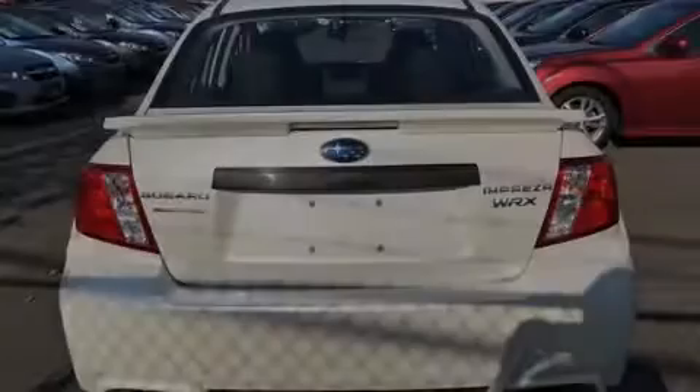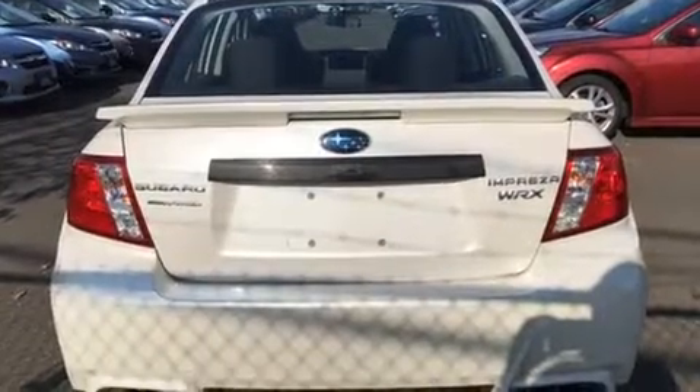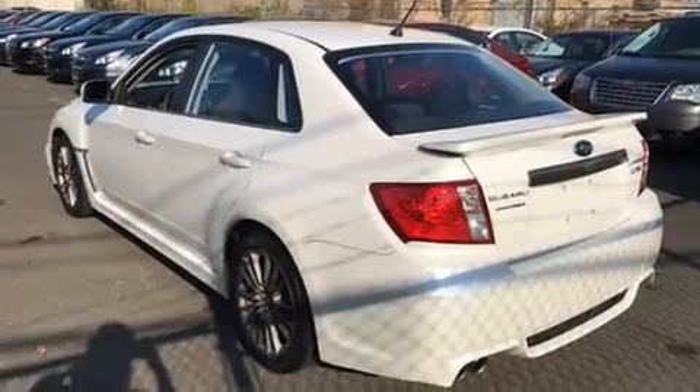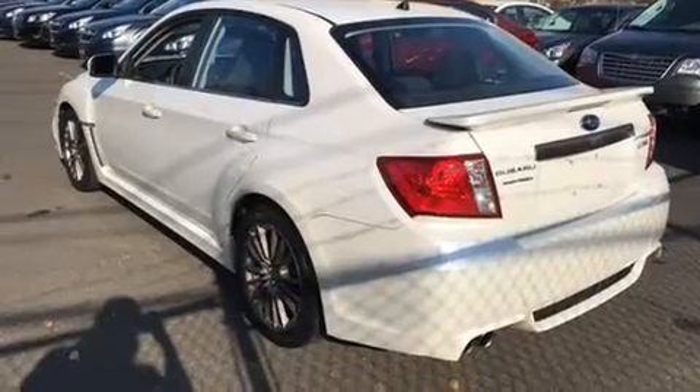Get excited about the 2013 Subaru Impreza WRX. With fewer than 15,000 miles on the odometer, this four-door sedan prioritizes comfort, safety, and convenience.